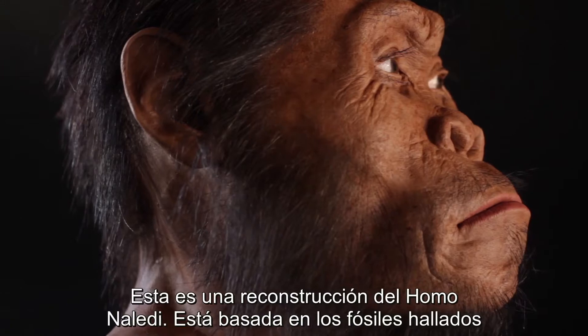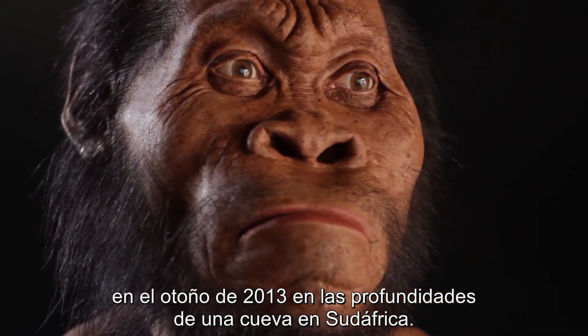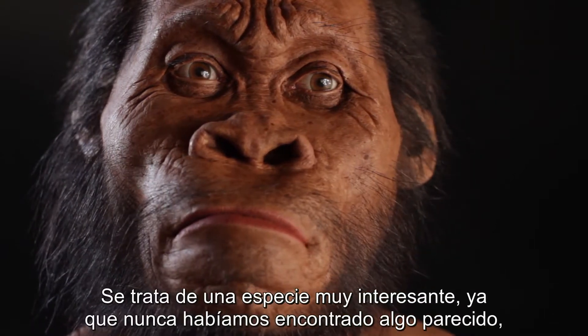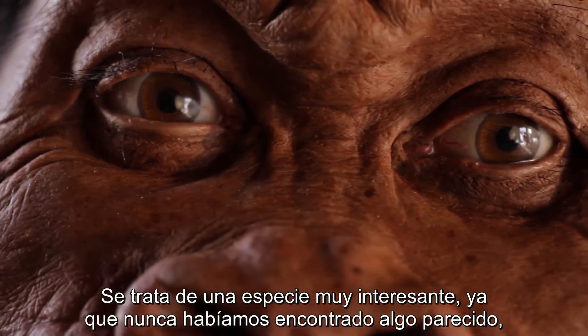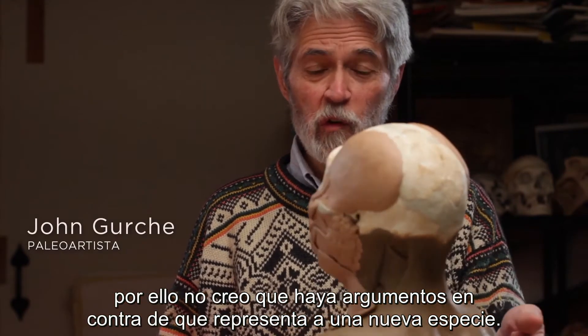This is a reconstruction of Homo naledi. It's based on fossils that were found in the fall of 2013 deep inside of a cave in South Africa. It's a very interesting species — it's not very much like anything we've found before, so I doubt there's going to be much argument that this represents a new species.